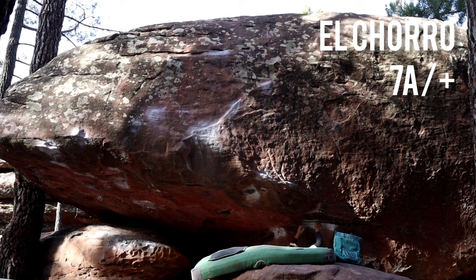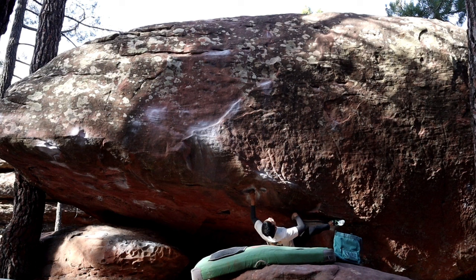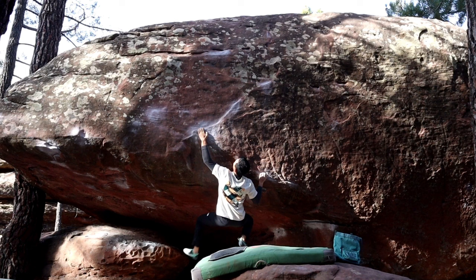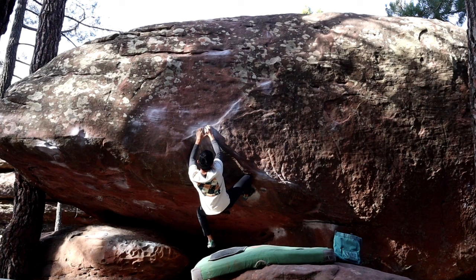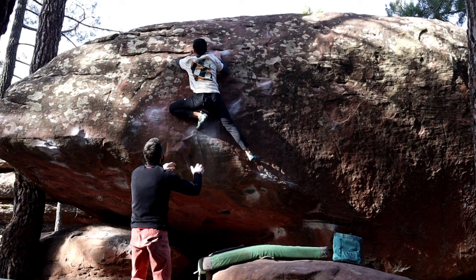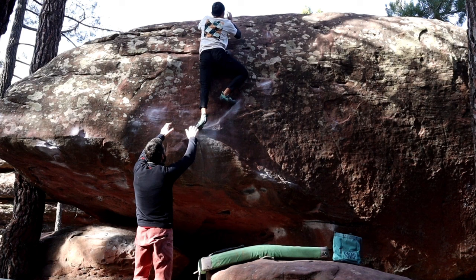Next up we have El Chorro. This is given a 7a in the local guidebook and 7a+ on 27 Crags. Personally I feel it's more 7a. It's really cool, almost a one-move wonder — a big jump out to a good edge over here. Once you put your foot back on, it's pretty done. It's a good juggy ledge over here. The top out is a bit sketchy with not the best sloper ledge, but the foot holes are good and you just gotta trust your feet and stand up.